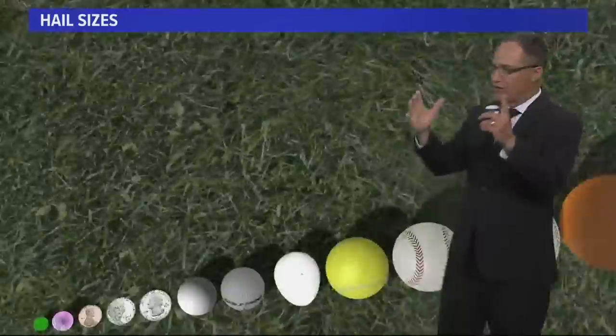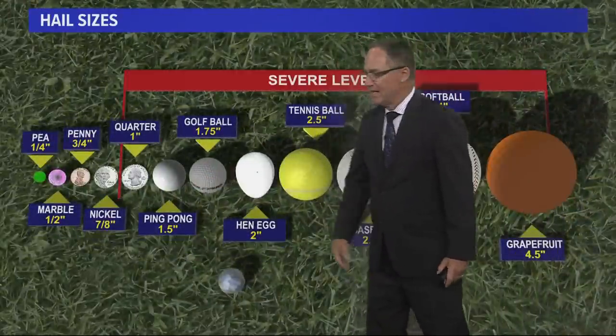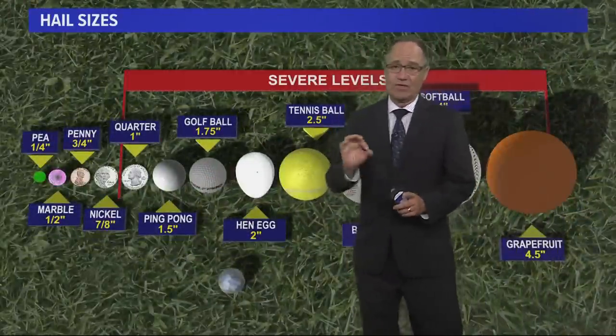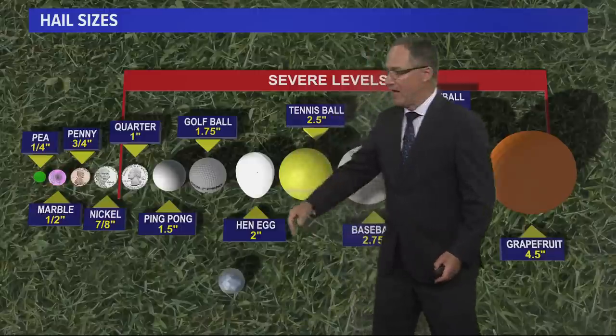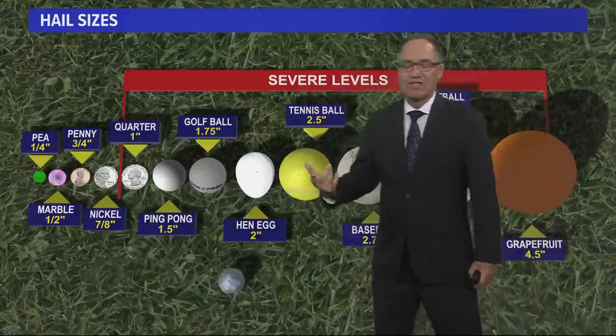What causes large hail? You get updrafts in the storm, but it's really rare. To get one-inch hail, which is big, you need updrafts of about 50 miles an hour. You start getting into tennis ball or baseball-sized hail and the updrafts need to be a lot stronger — an indication of just how strong that storm was.